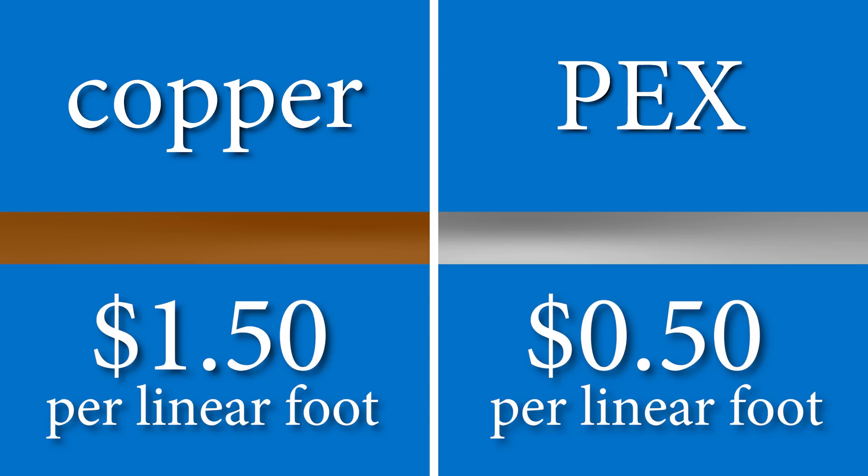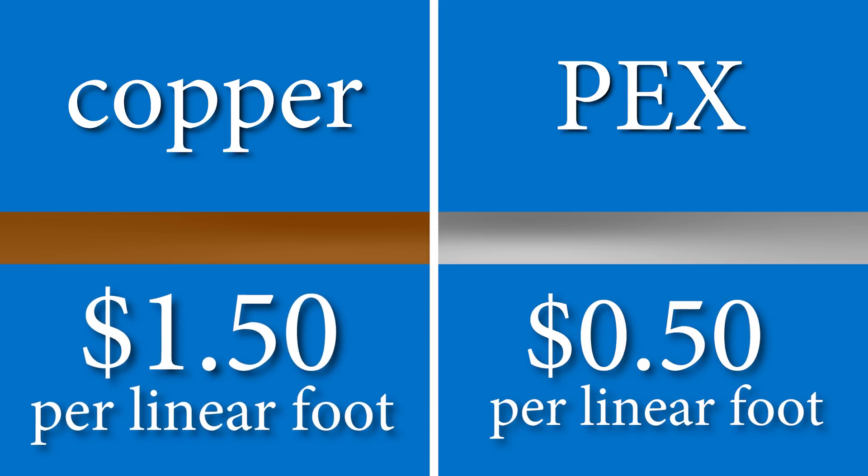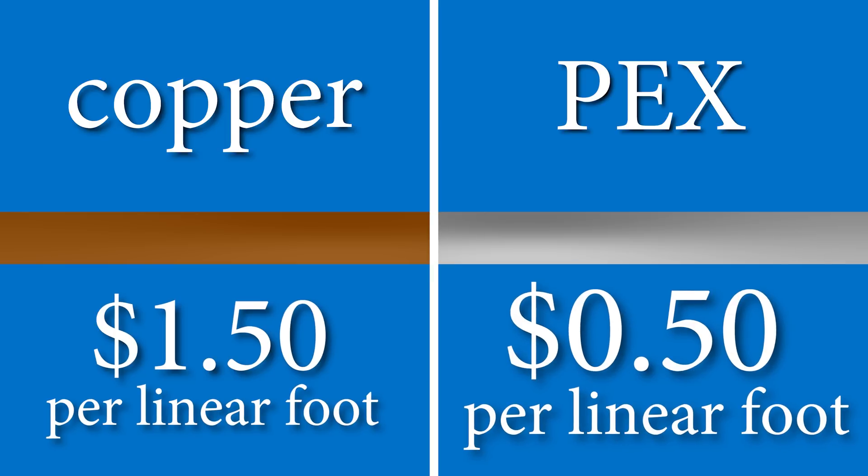The first thing I want to talk about is pricing. We all know how copper is pricey, and it's no different when it comes to piping. Per linear foot, copper costs about a dollar fifty compared to PEX which is only about fifty cents per linear foot, making PEX a very affordable solution.